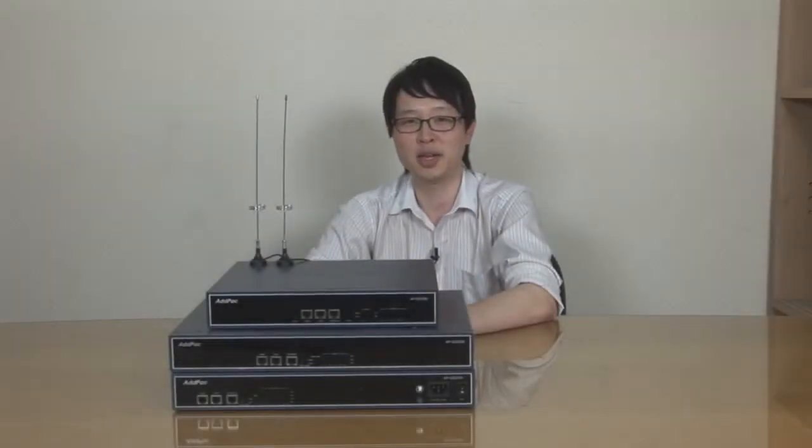Hi, I'm Leo Hong, Product Manager with ADPAC Technology. Today I'd like to give you a brief overview of the latest GSM gateway system.